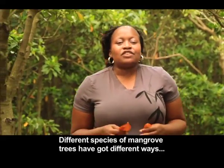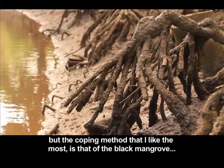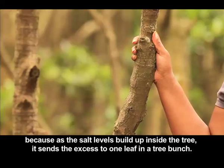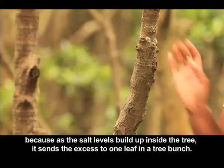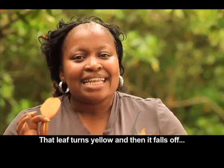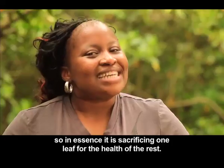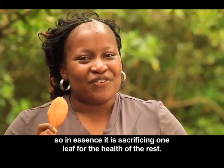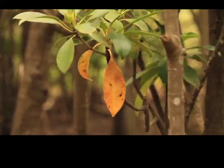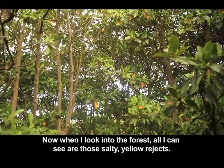Different species of mangrove trees have different ways of coping with the high salt content. But the coping method I like the most is that of the black mangrove. As the salt levels build up inside the tree, it sends the excess to one leaf in a tree bunch. That leaf turns yellow and then falls off — in essence, it is sacrificing one leaf for the health of the rest. Isn't that ingenious? Now when I look into the forest, all I can see are those salty yellow rejects.